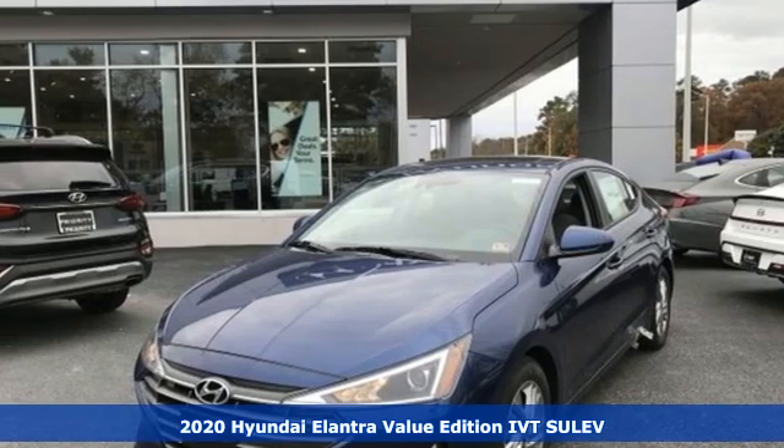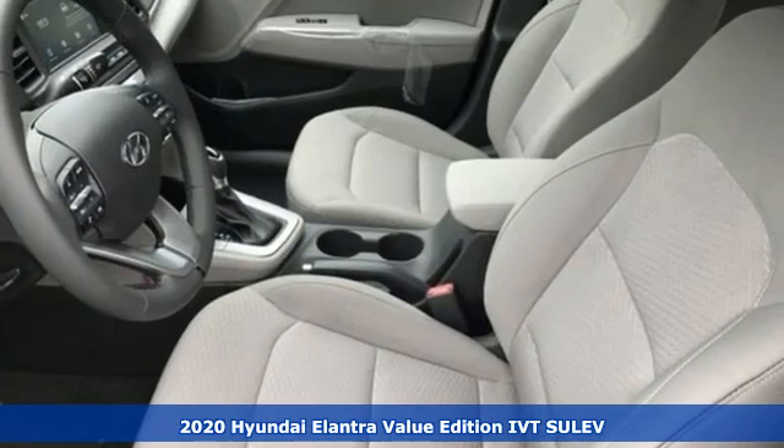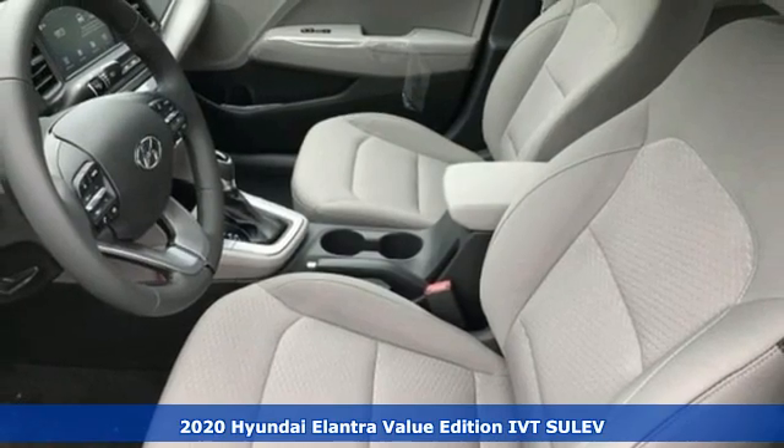It's a new 2020 Hyundai Elantra. Challenging convention to find a better way, it's the Hyundai way.